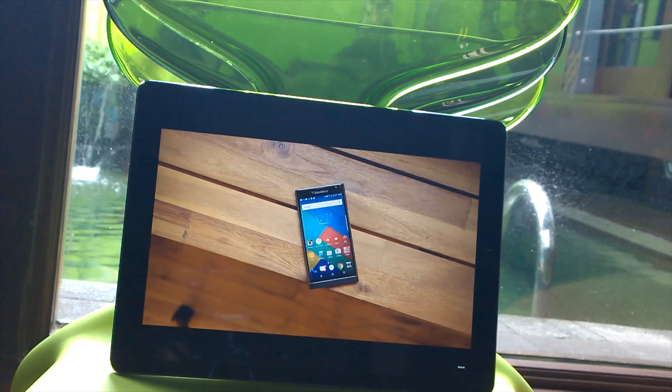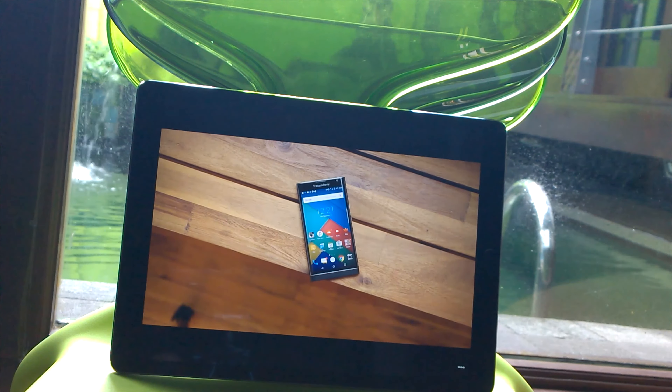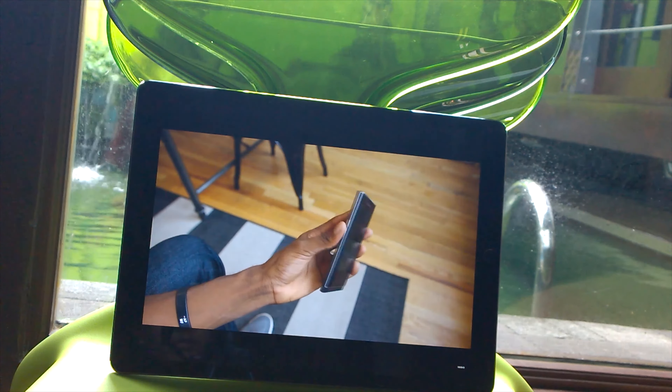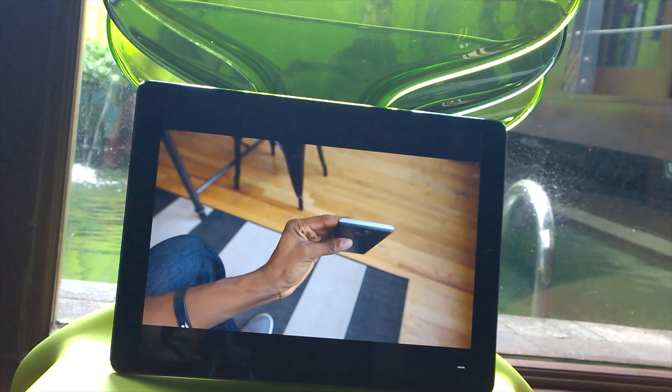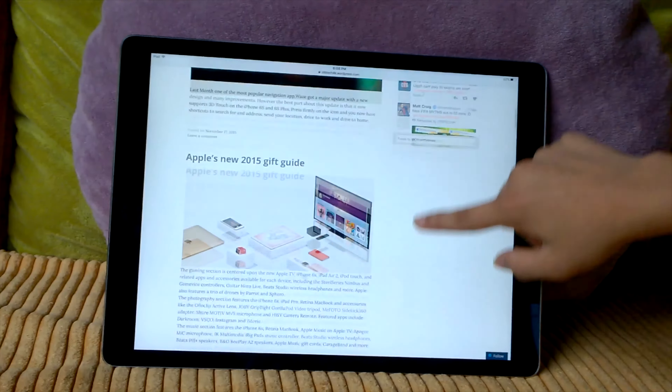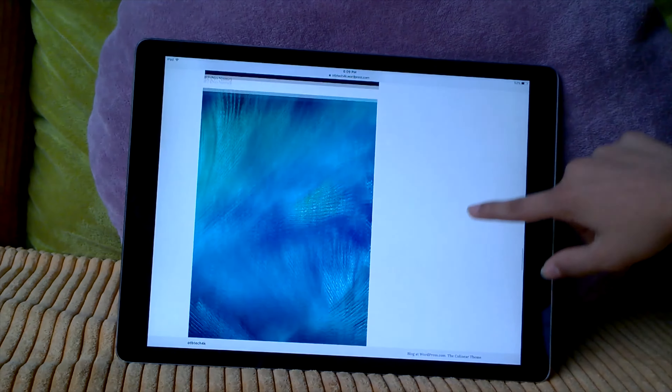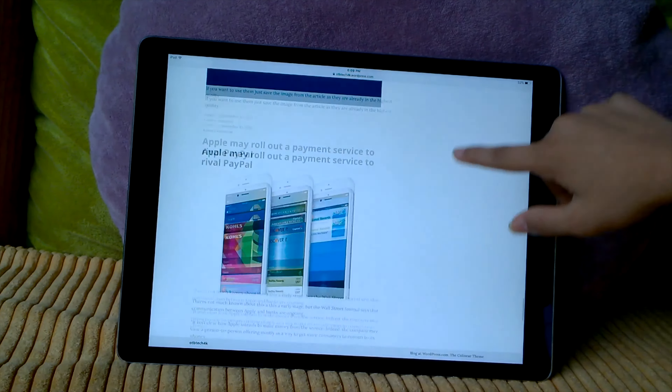On the other hand, the iPad Pro also excels at media consumption with a display more than 2K in resolution and speakers on all four sides. The iPad Pro truly packs a punch when you watch videos or surf the web. By the way, check out my website in the link below — you saw what I did there?